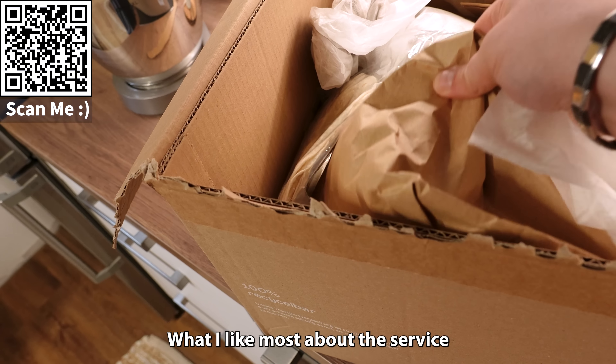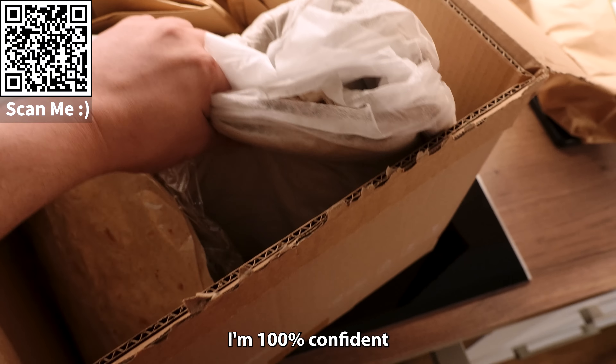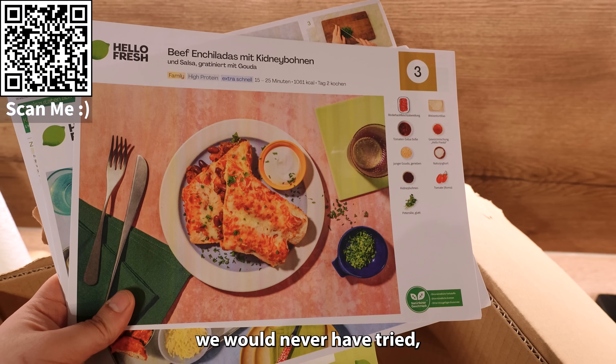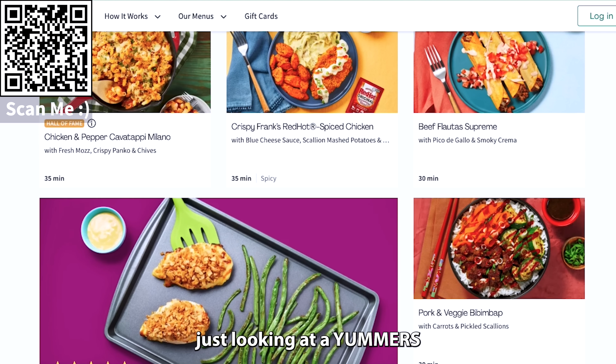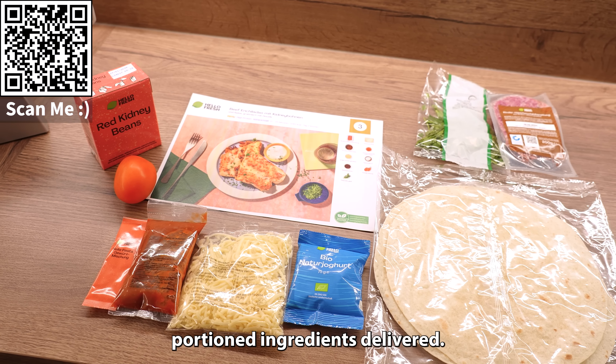What I like most about the service is the variety of options, and every week there's different dishes to try out. I am 100% confident in saying there are several meals we would never have tried if not for the convenience of just looking at a yummy picture, clicking it, and having all the fresh and perfectly portioned ingredients delivered.